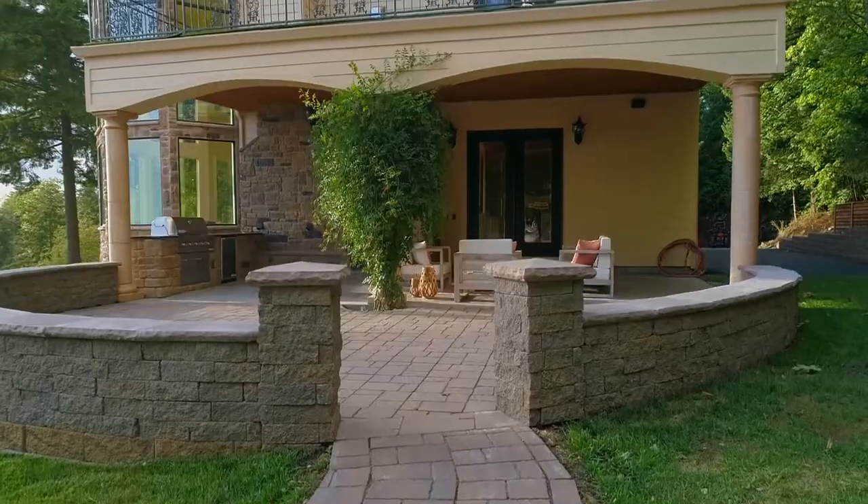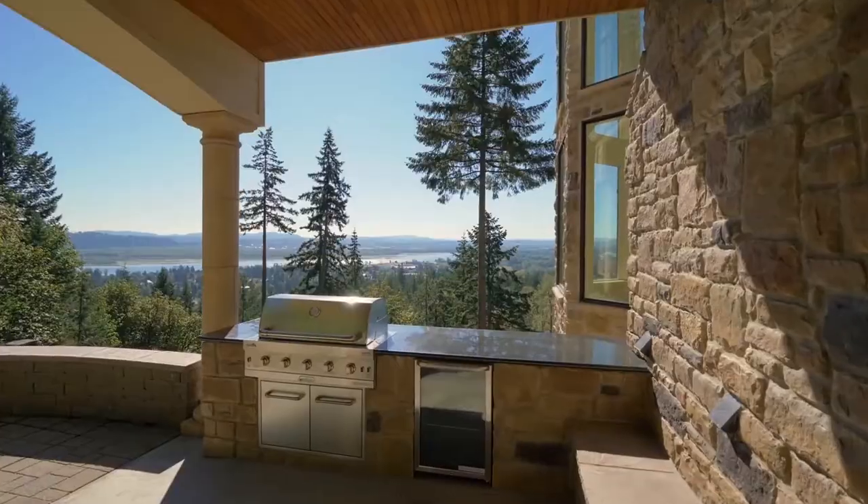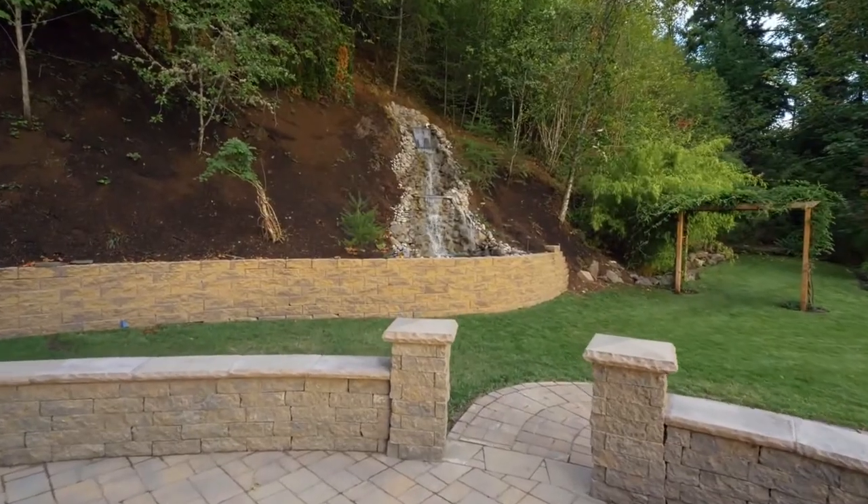From the covered patio with a fireplace and outdoor kitchen, take in sunset views while enjoying the water.